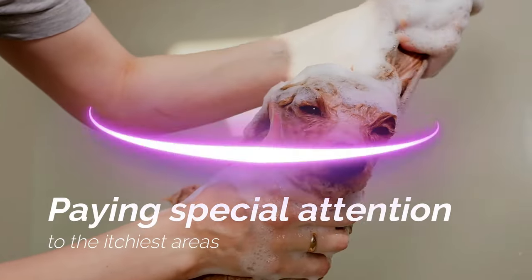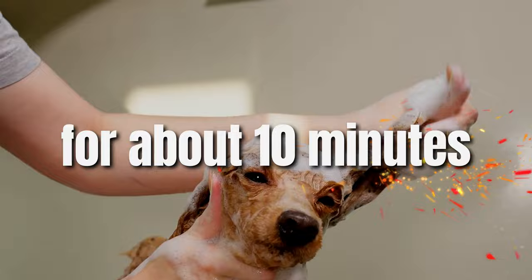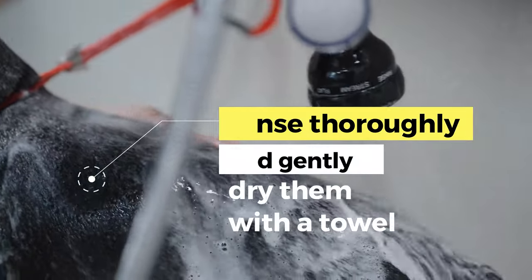Pay special attention to the itchiest areas. Let the oatmeal mixture sit on their skin for about 10 minutes, then rinse thoroughly and gently dry them with a towel.